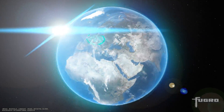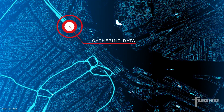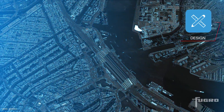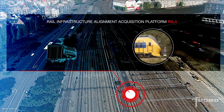Fugro Rail Data provides essential infrastructure information for rail professionals. We help to build a better understanding of existing rail assets to optimize your planning, design, construction and maintenance of infrastructure. Our unique rail infrastructure alignment acquisition platform,